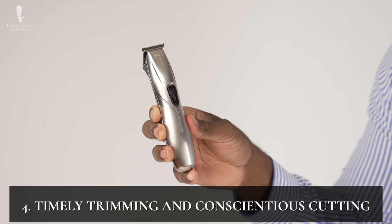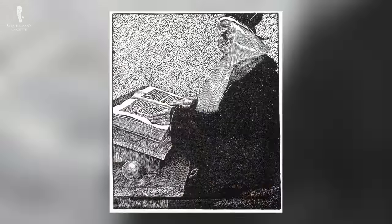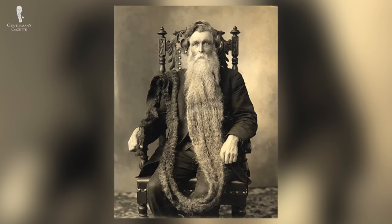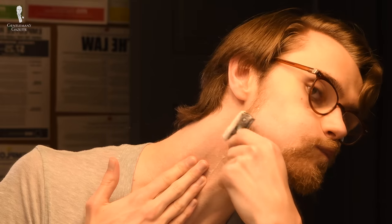Number four: timely trimming and conscientious cutting. Even if you want to grow a beard that could rival Merlin's, allowing it to grow totally wild and free won't produce a very classic look. Carefully curating your beard with regular trimming and attentive cutting will ensure that your beard looks full and healthy. This will also help your beard grow evenly during its initial stages so it appears neat and well-kempt once it reaches your desired length. Growing accustomed to trimming early on will help you avoid looking patchy or uneven and train your beard in the desired areas.